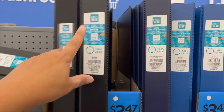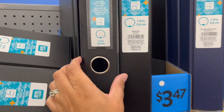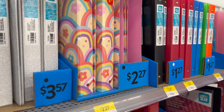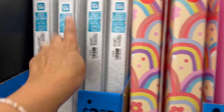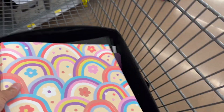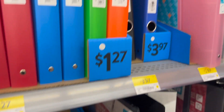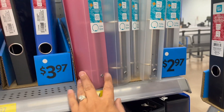Binders — the brand here is Pen Gear. The one-and-a-half-inch is $3.47, the two-inch is $4.47, and the three-inch is $5.47. They also have decorative ones — this fun silver glitter one is cute. The thin one-inch poly binders are $2.47, and a dollar-27 for the one-inch poly binders. A metallic poly view binder one-and-a-half-inch is $2.97.